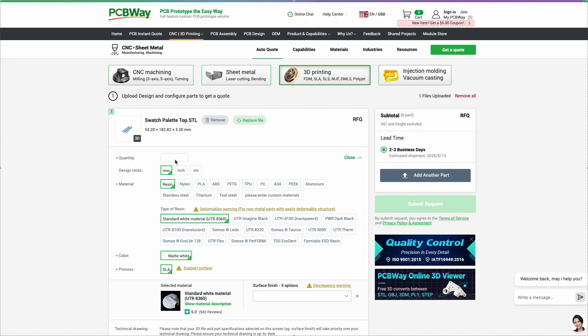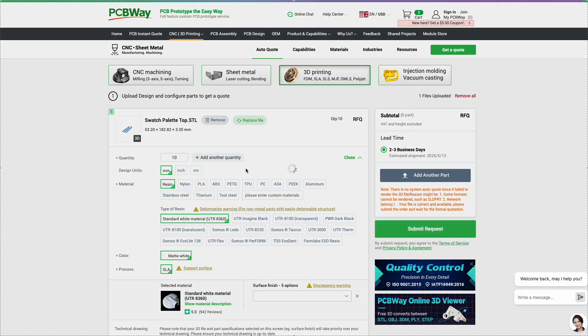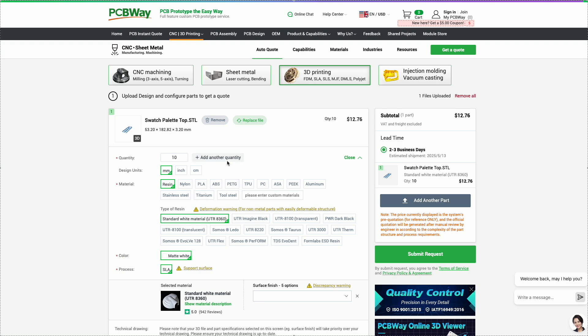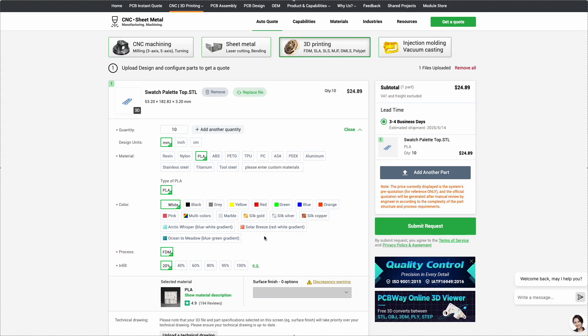Need a part made of plastic, resin, or even metal? PCBWay can handle projects of any complexity. They support various technologies like FDM, SLA, SLS, and DMLS, ensuring high precision and top-tier quality.